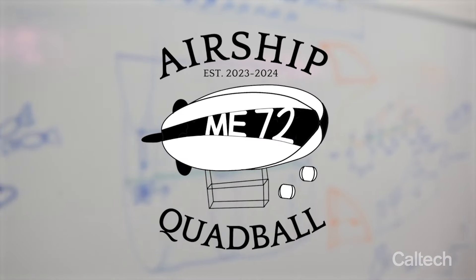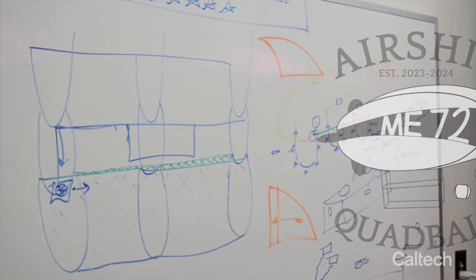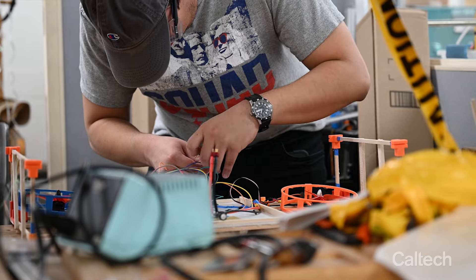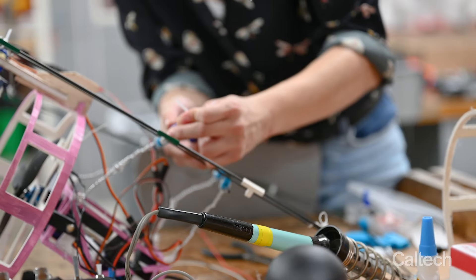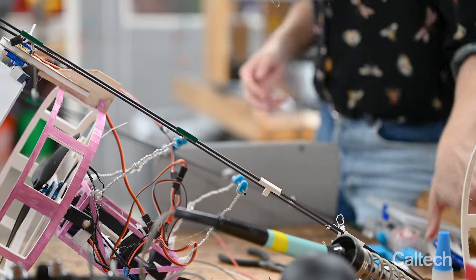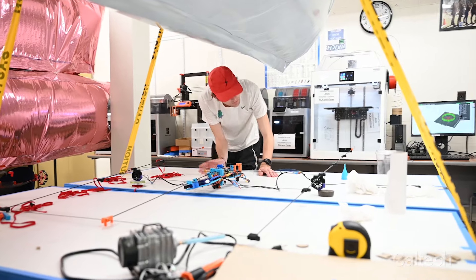ME72 is a design and build experience. It's beyond the technical details of what they conquer in this competition, and every bit as much about discipline, team building, challenges — personal, technical, and otherwise. And then what you see today is hopefully a polished product.